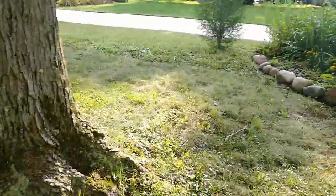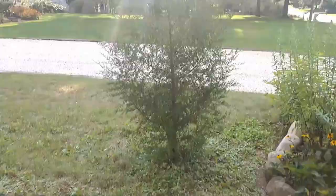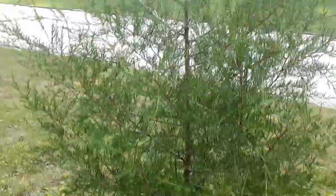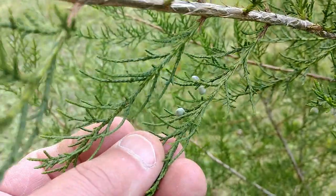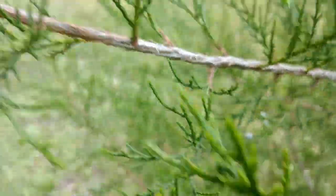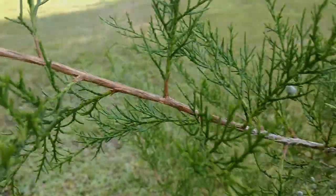So there you go — eastern red cedar, eastern white pine. I hope you have a great day. I just want to thank all the subscribers to my channel. Thanks for all the comments and kind words. It's really exciting hearing your positive feedback and all the great things going on in your own gardens. So like and subscribe this video and I'll talk to you later. Have a great day. Bye.